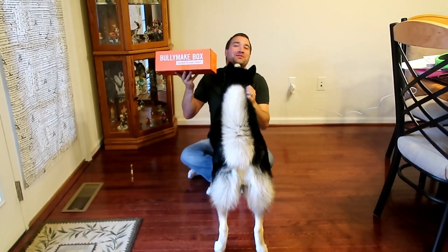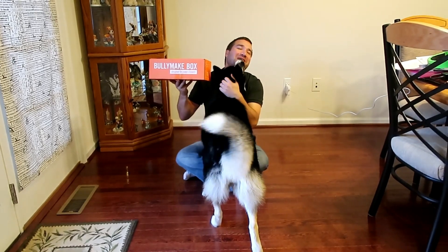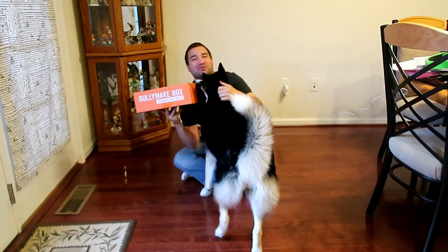Hi guys, welcome to my channel! If you're new, welcome — and welcome back if you're one of my subscribers. If you're new, hit that subscribe button!